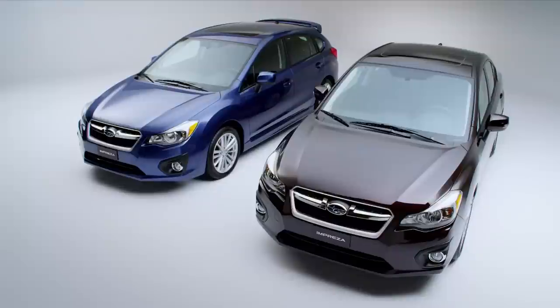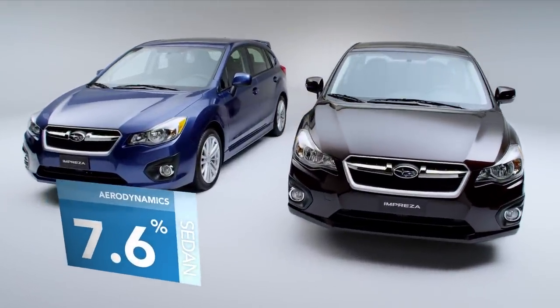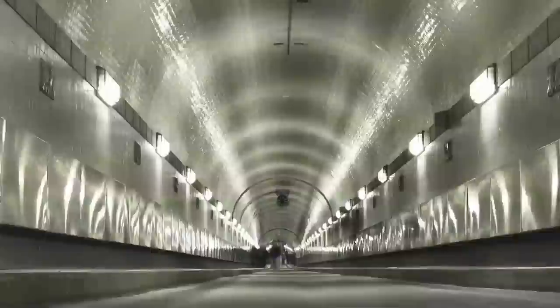At Subaru, we believe form follows function. So we've improved aerodynamics by 7.6% over the previous sedan and 4.1% over the previous 5-door. You're going to love driving it, in any season.